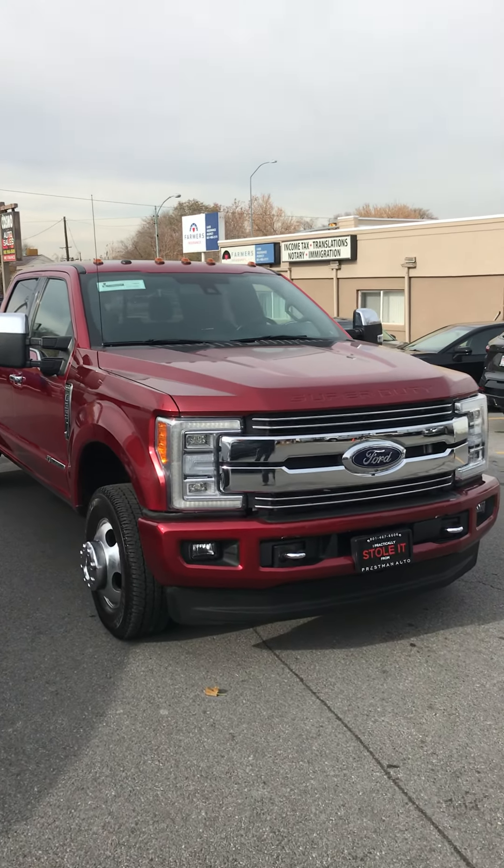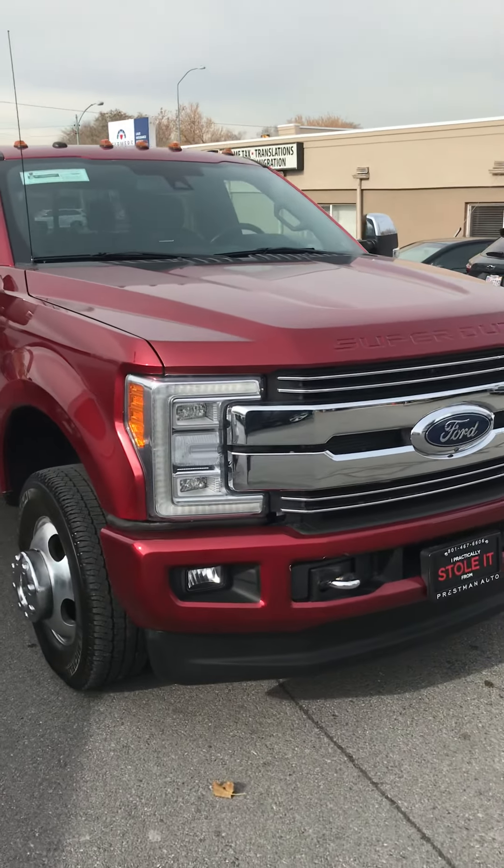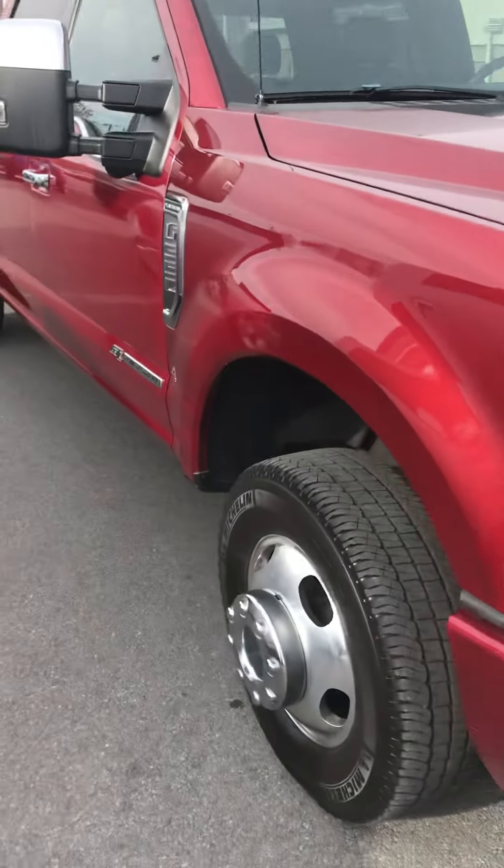All right, here's our 2017 Platinum Super Duty. It's a 350.